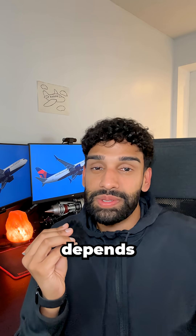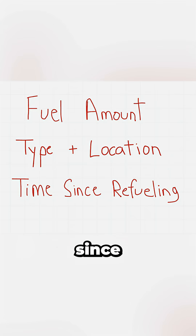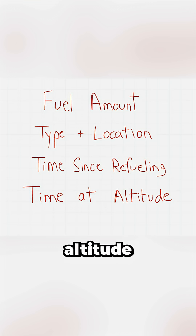The amount that forms depends on things like how much cold fuel is in the tanks, the type and location of fuel tanks, time since refueling, and how long you were at high altitude.